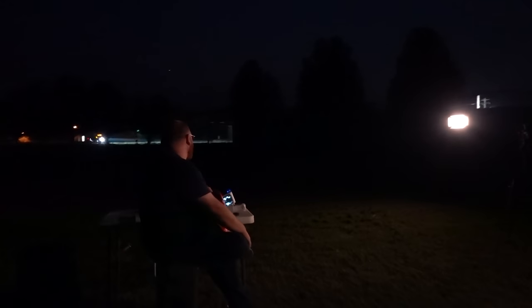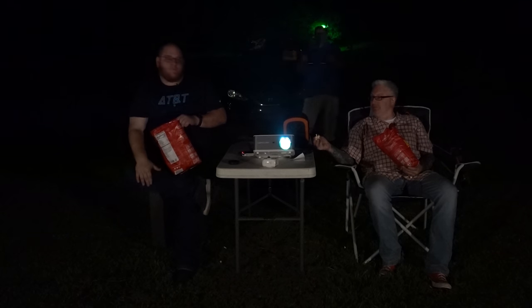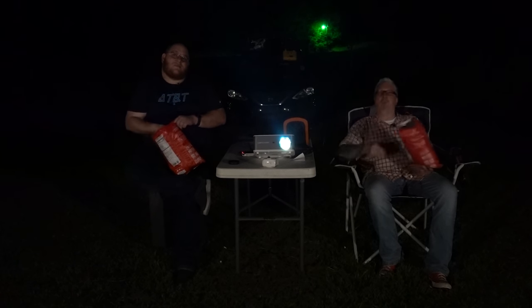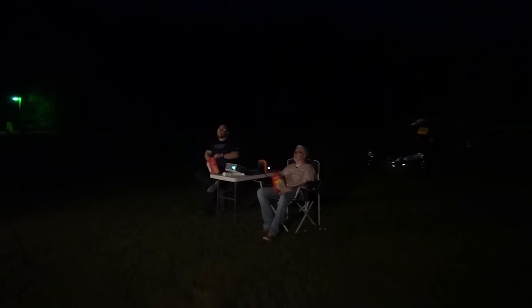Thanks for helping me resurrect this old drive-in. No problem. I'm glad we can have this private screening. So this projector is the DB Power — the RDA28. There's a link in the description. I'll put a link in the description for the popcorn as well. Toto, I have a feeling we're not in Kansas anymore. Spoiler alert — they're not in Kansas anymore.